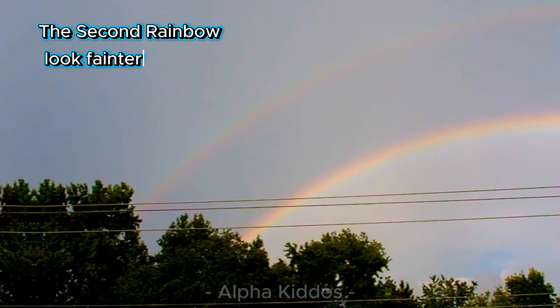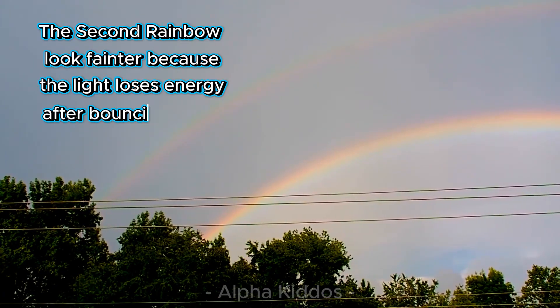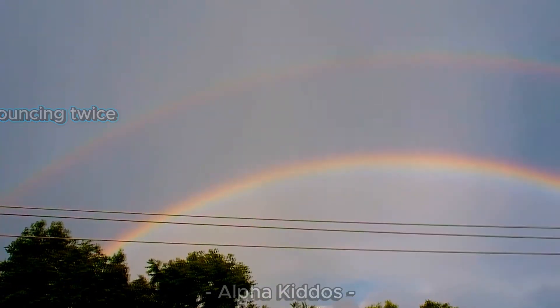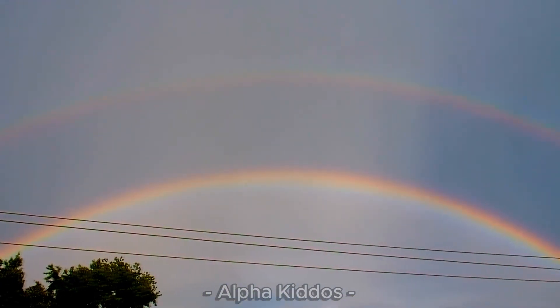The second rainbow looks fainter because the light loses energy after bouncing twice. That's why its colors look softer, but it's still magical and beautiful.